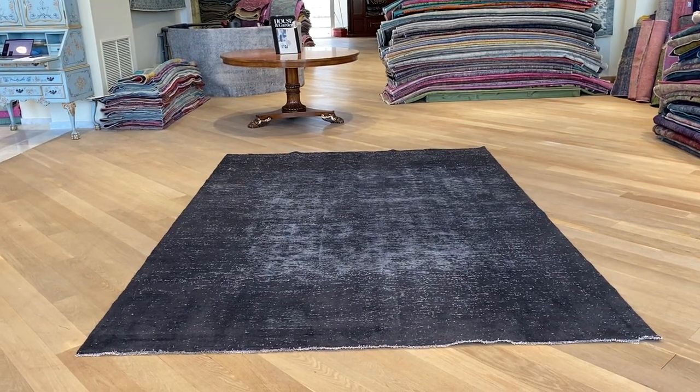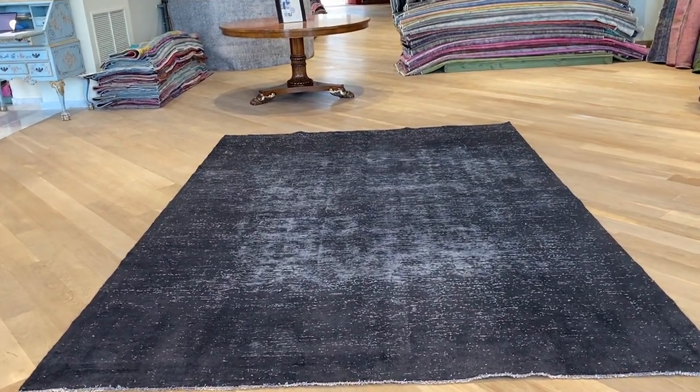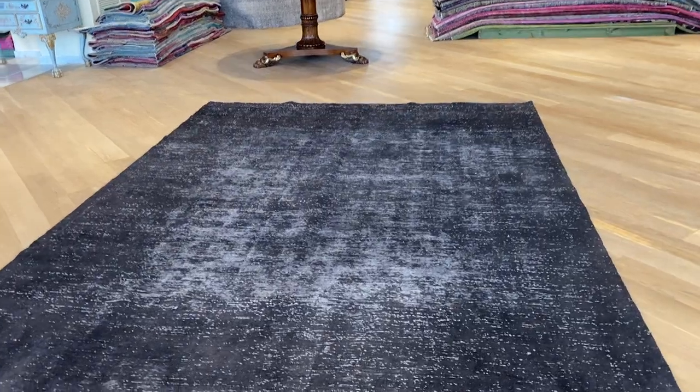This is Vintage Carpet 20810. It's a Persian handmade carpet in a very beautiful black color tone.